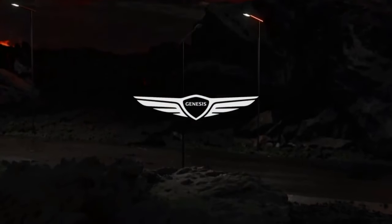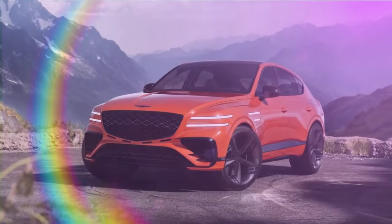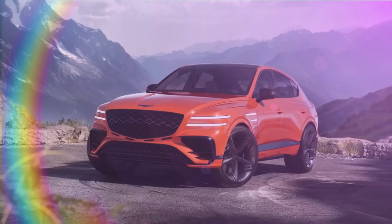It's no accident that Genesis's winged logo closely resembles the badge on a Bentley. This similarity underscores the ambitious mission of the upstart Korean luxury brand to join the elite ranks of prestigious automakers that have built their reputations over the past century.